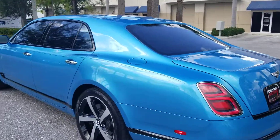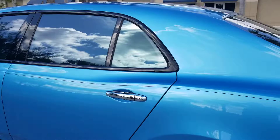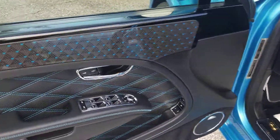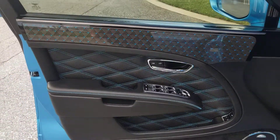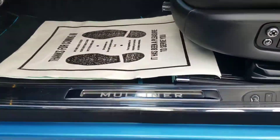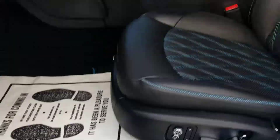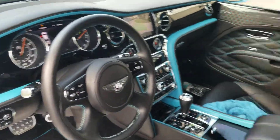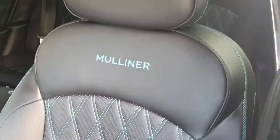I want to show you the interior of this car because it's drop-dead gorgeous. The contrast stitching in this car is in the blue. Take note of the carbon fiber with the blue in it. There you see Design Series. Mulliner.